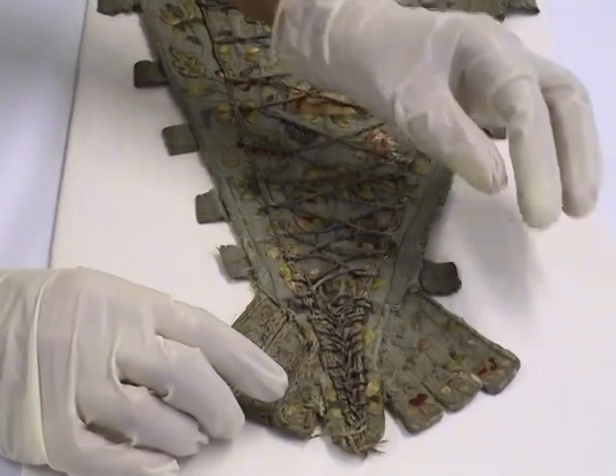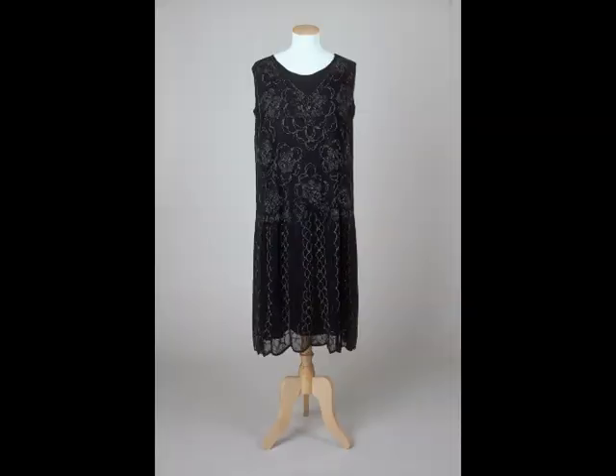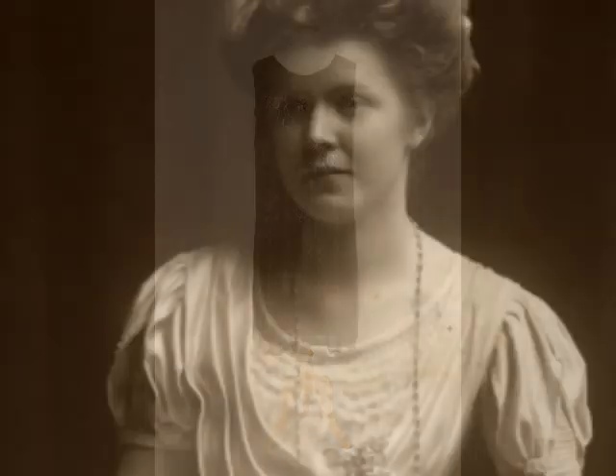I'm often asked what my favourite items in the collection are and it's difficult to say because it's a massive collection — we have over 20,000 items all together — and to pick one from 20,000 would be very difficult. But one of my favourites is an evening dress from about 1925 that belonged to a Liverpool doctor's wife, Mrs. Emily Tinney.